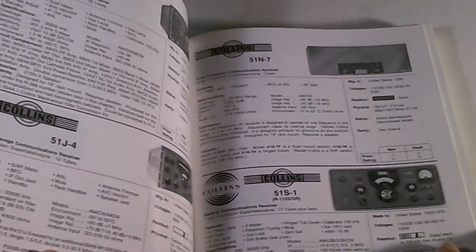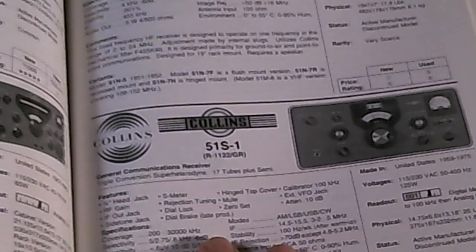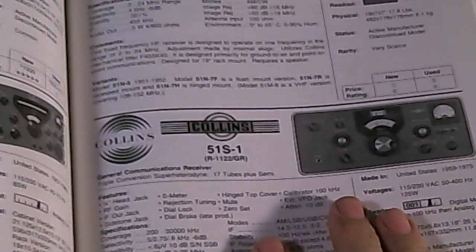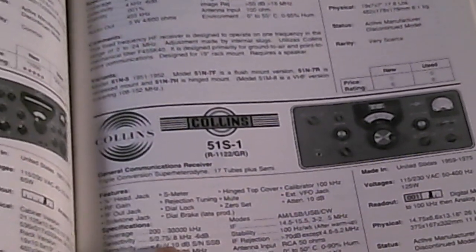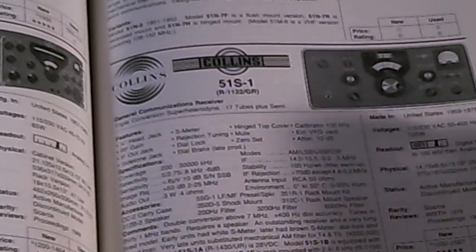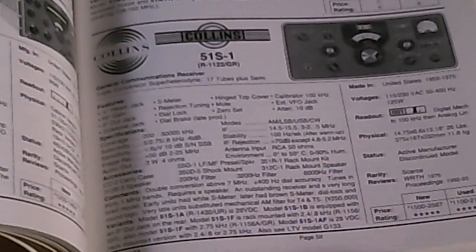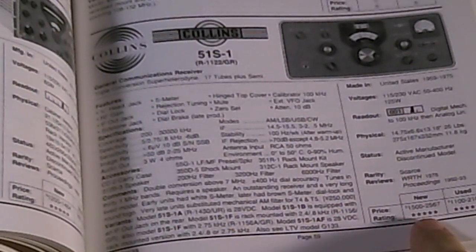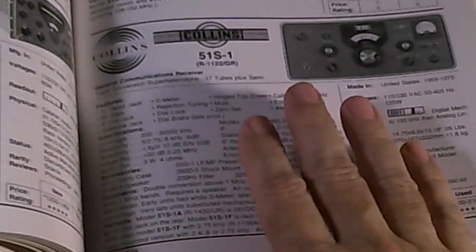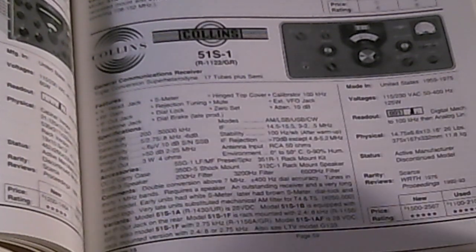Here are just some examples — I'll zoom in a little more. This is what each page is like. Here is a Collins 51S — I had one of these at one time, it's a ham-band-only radio receiver. It tells you all the technical details: coverage, sensitivity, selectivity, physical size and weight. And this is dated 1998, so it shows the price rating new and what you could get it for used back then. Now Collins radios have gone through the roof — this radio would probably go for $1,000 to $1,500 now.